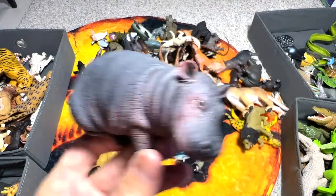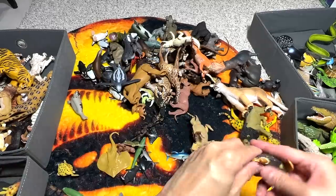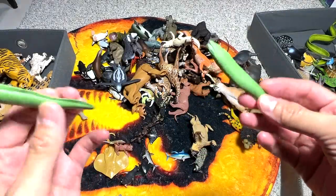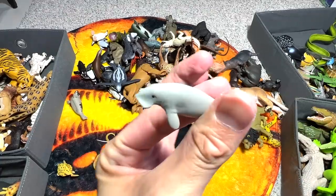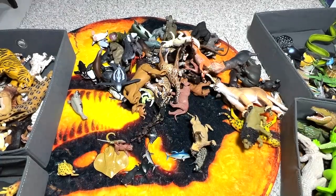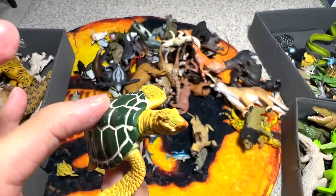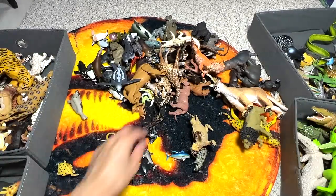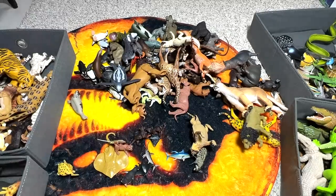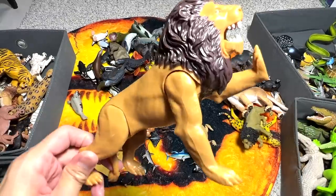Ninety-one is a young hippopotamus, ninety-two is a loggerhead sea turtle, ninety-three is a moray eel, ninety-four is another moray eel, ninety-five is a dugong, ninety-six is another figure, ninety-seven is a turtle, ninety-eight is an African wild dog, ninety-nine is a lioness, and one hundred is another lion. We have 100!